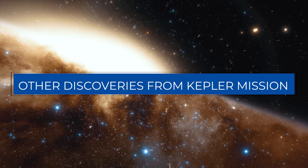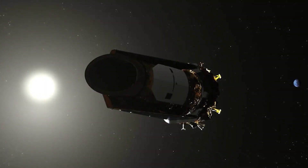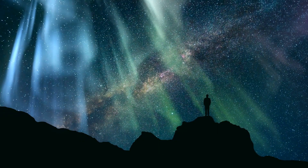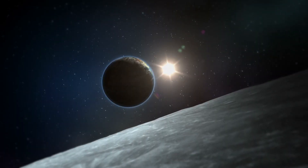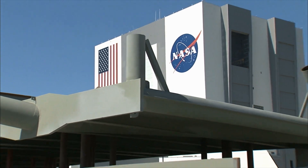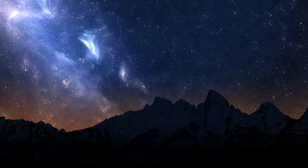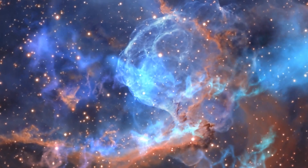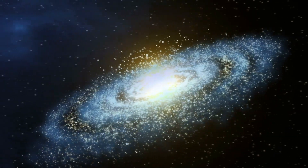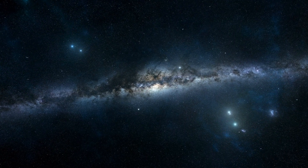Other Discoveries from the Kepler Mission: As a result of the discoveries made by NASA's Kepler mission, our scientific comprehension of where we stand in the universe underwent a sea change. The discovery that our galaxy contains more planets than stars was made possible by Kepler, and the implications of this finding for the scientific comprehension of our position in the universe are profound.